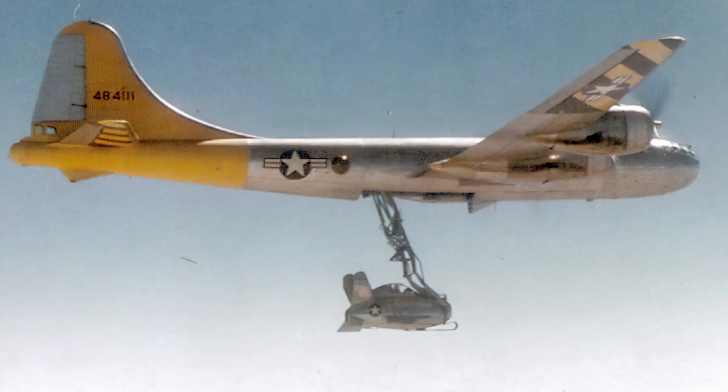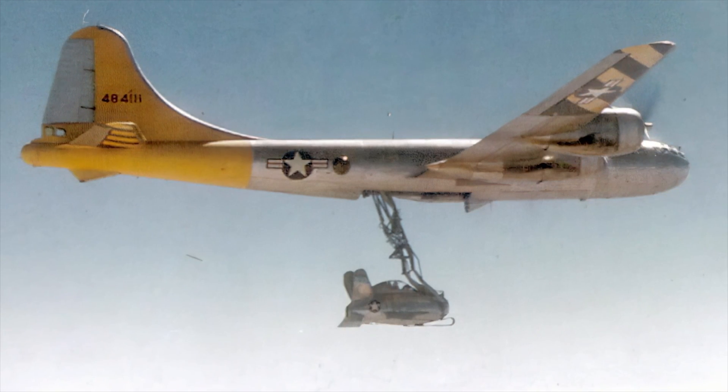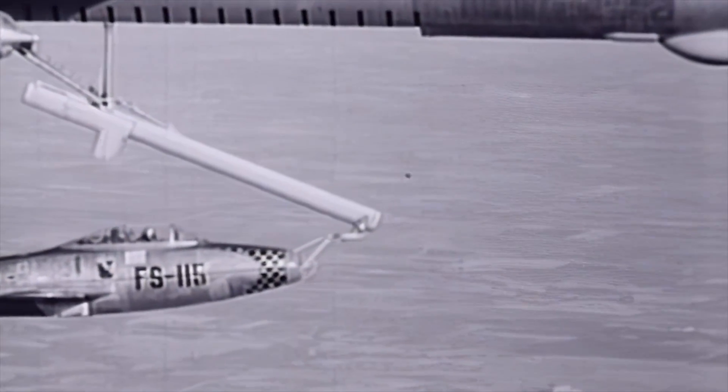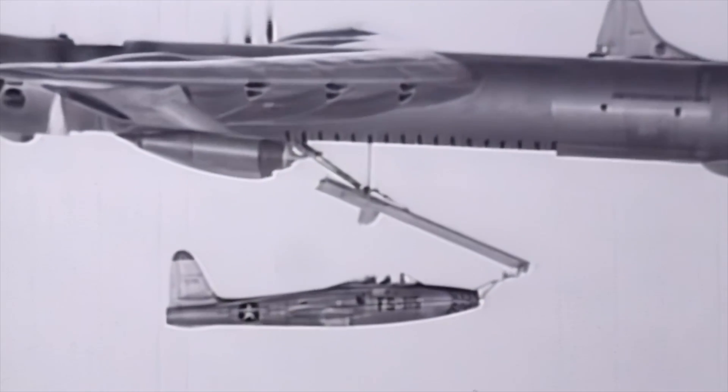The P-85 Goblin was the only airplane that ever flew which was designed from scratch to be operated entirely from another airplane. All other parasite airplane projects used modifications of existing airplane designs to accomplish the task.